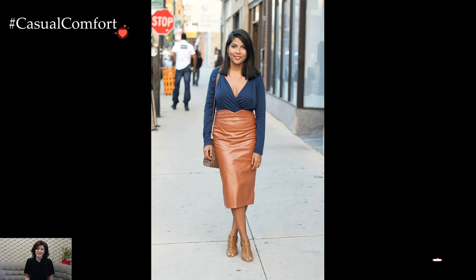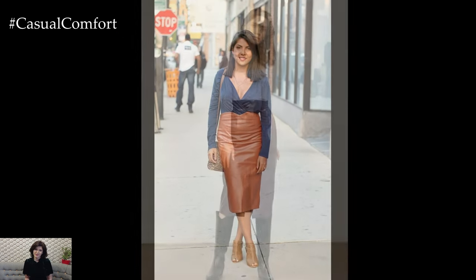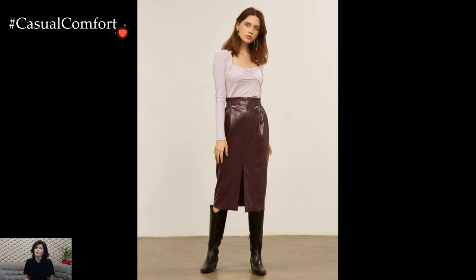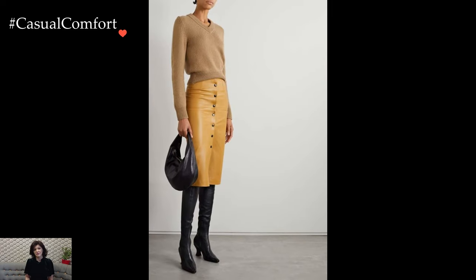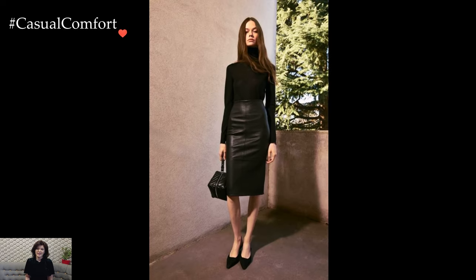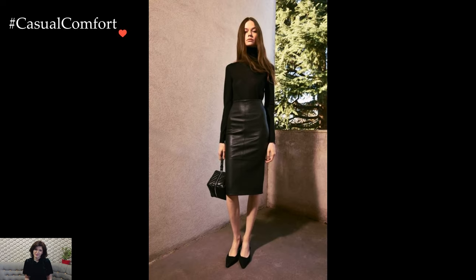The leather pencil skirt, with its inherent allure and timeless sophistication, stands as a versatile piece that effortlessly elevates any outfit. This wardrobe staple, crafted from supple leather, seamlessly merges the edginess of leather with the tailored refinement of a pencil skirt, creating an ensemble that exudes confidence and style.